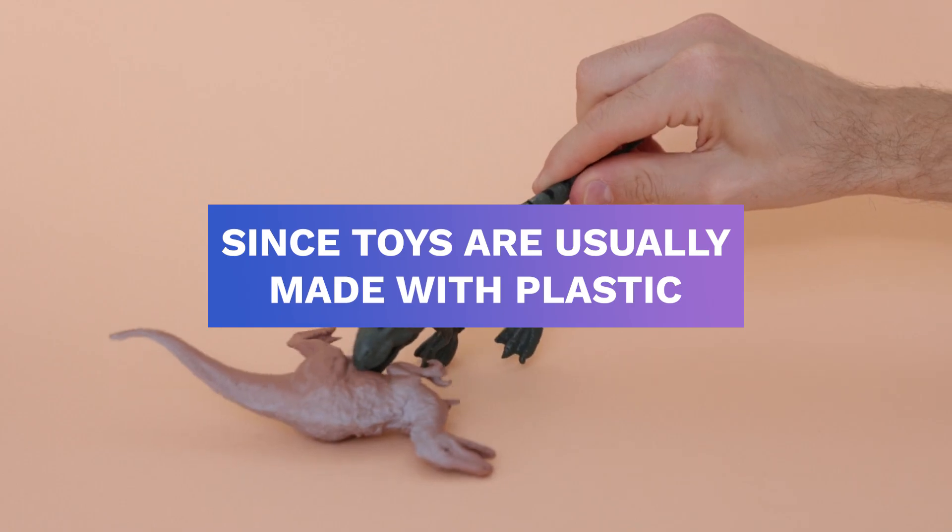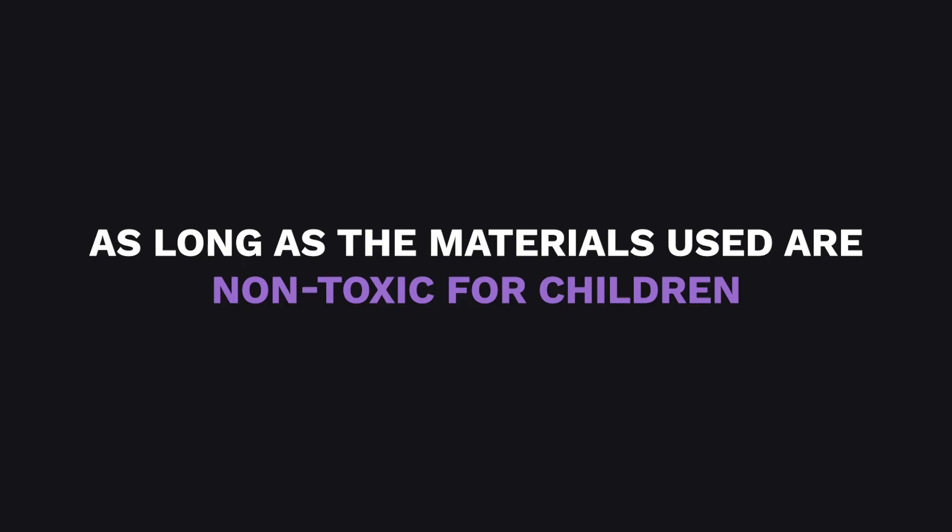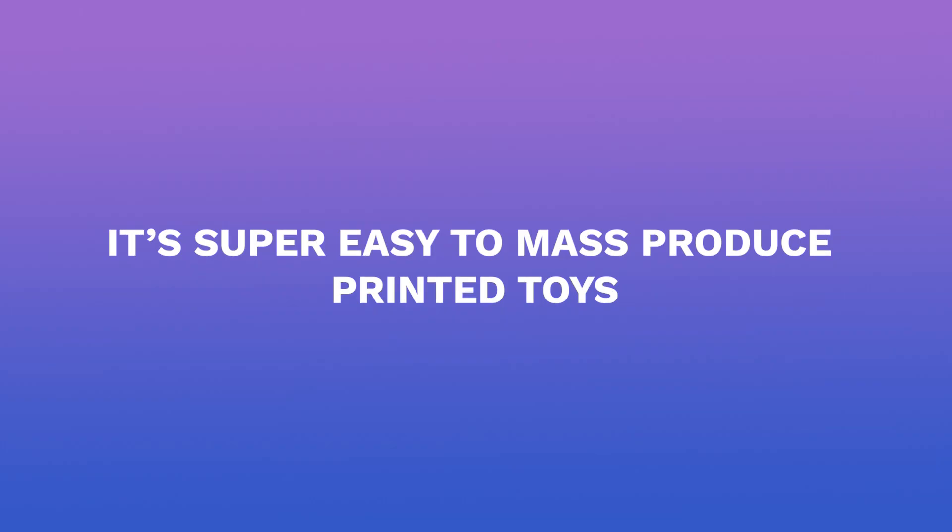Since toys are usually made with plastic, 3D printed toys aren't really a surprise. As long as the materials used are non-toxic for children, it's super easy to mass-produce printed toys.